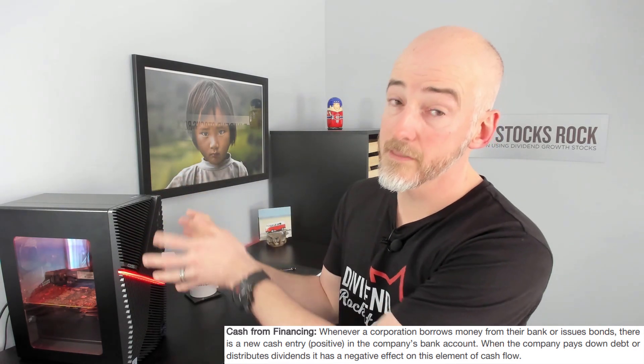The second type is cash from financing. If you need to buy a new manufacturing plant or make an acquisition, chances are you won't pay all in cash and you'll need financing. When you take on new debt, it shows as a positive cash flow into your bank account. When you're paying down debt, the cash from financing is negative because that money is going out to pay the bank or debenture holders.